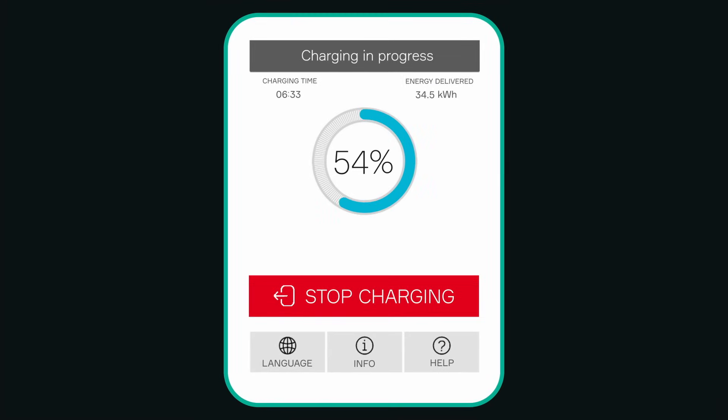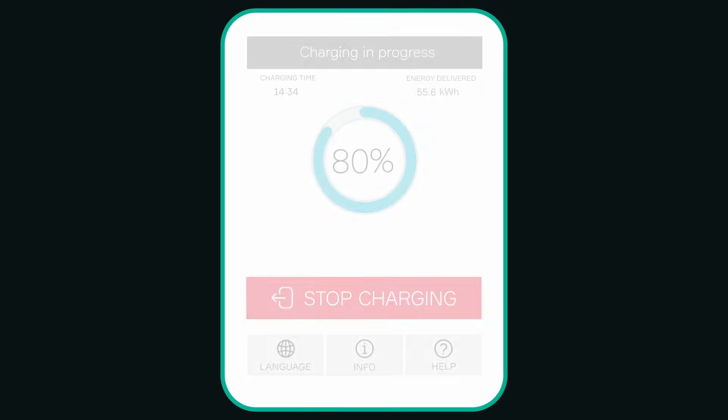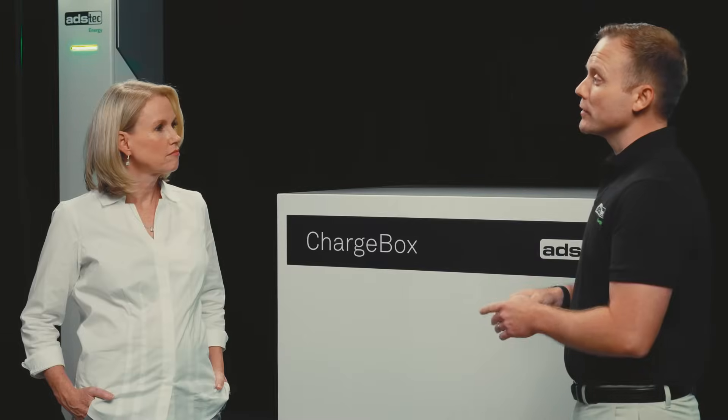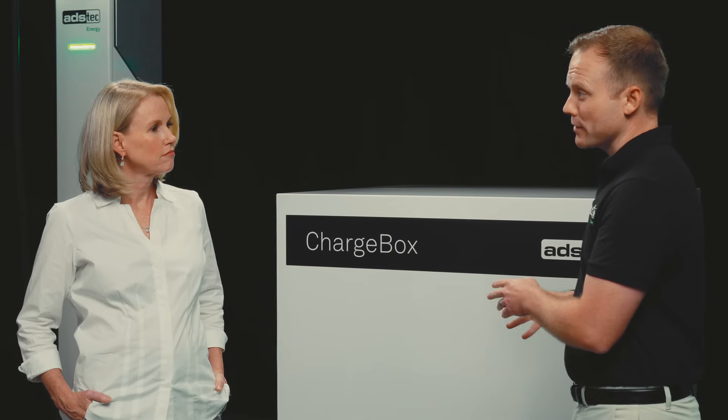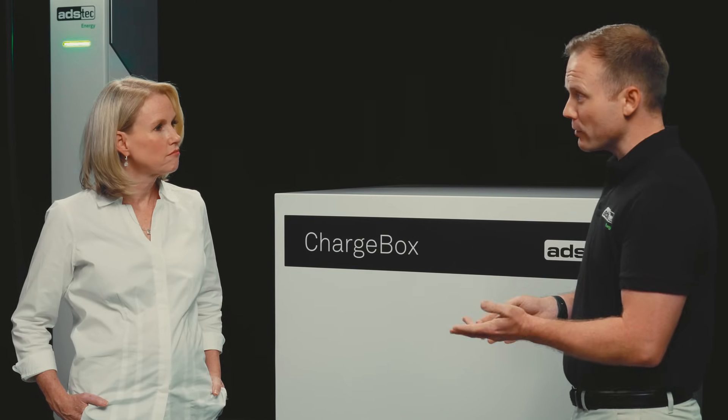This enables drivers to make quicker and fewer stops on road trips, which increases the appeal of the charging site. In addition, since we separate the charging dispenser from the power electronics, there's no noise pollution from our chargers, which enhances the customer experience.